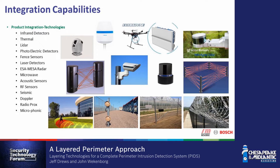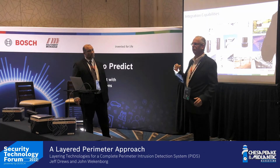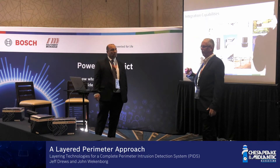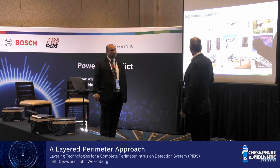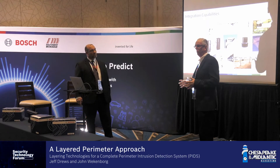We're blending different technologies together: infrared detectors, WISP radar systems, different types of radar, buried cable, seismic, microwave, fence detection, and camera systems. But there's no absolute system that works in every environment. You have to get out there, walk the site, pay attention to what the customers are asking for, and make decisions on which technologies to blend together to make the system successful.